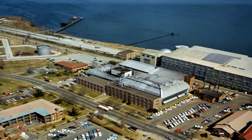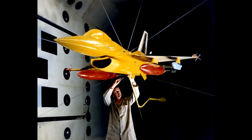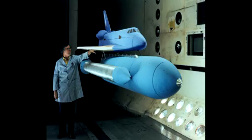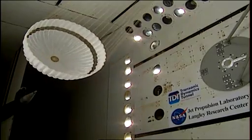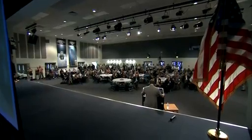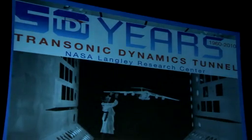The Transonic Dynamics Tunnel, or TDT, has contributed to the safety and development of a variety of aerospace vehicles and structures, from planes to rockets and spaceships to parachutes. Hundreds of people came to NASA's Langley Research Center in Hampton, Virginia, to celebrate the TDT's half century of accomplishments.